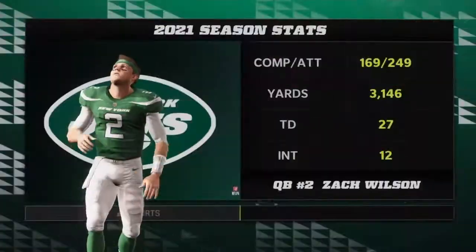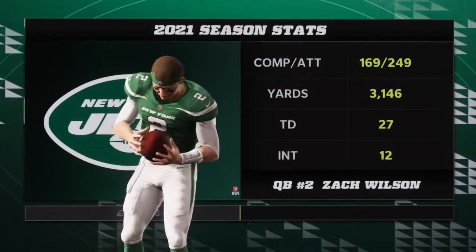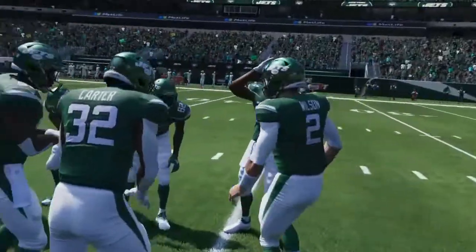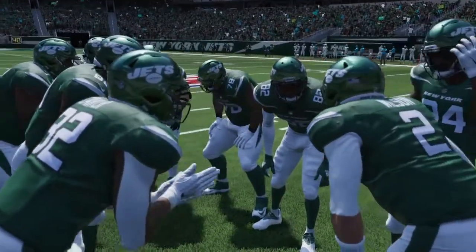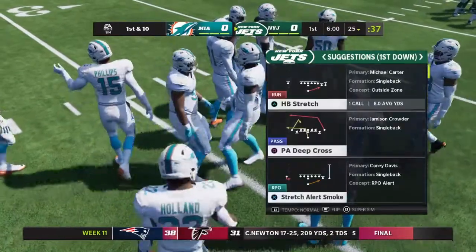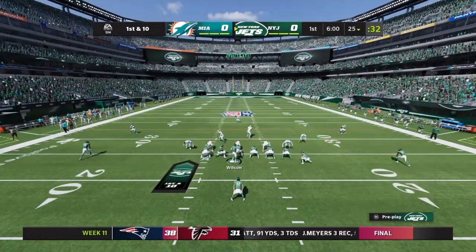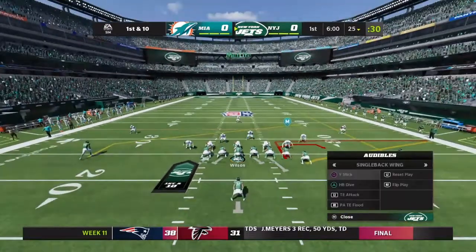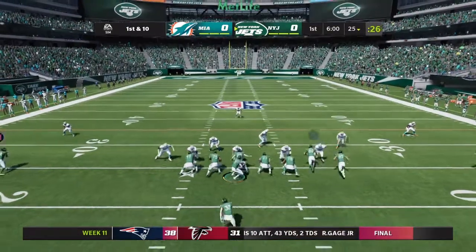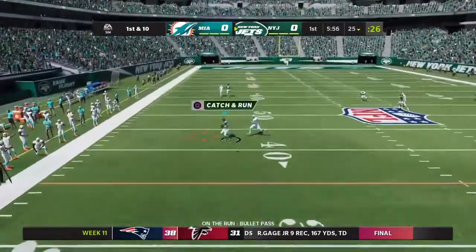Welcome back to the channel and welcome to another episode of Madden 22 with the New York Jets and Zach Wilson. Looking at the stats, we have 3,000 passing yards. We're going against the Miami Dolphins, who I believe are like 5-5 here in the season. The Jets are 8-1, trying to improve to 9-1.